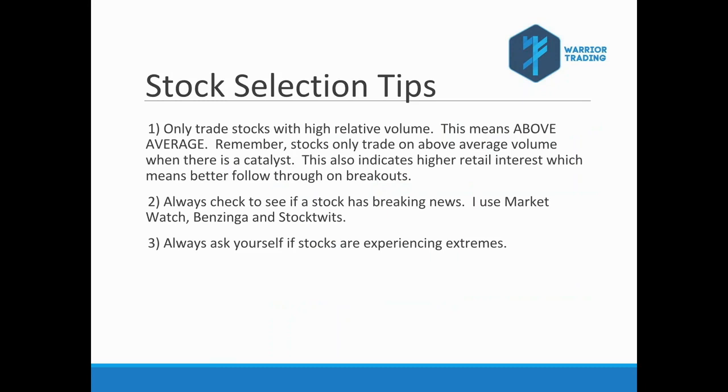A couple of tips to help you choose stronger stocks on a daily basis. Number one: only look at stocks with high relative volume — above average volume. Stocks only trade on above-average volume when there's a catalyst, which can be something as simple as a technical breakout on a daily chart. Number two: check to see if the stock has breaking news — use Lightspeed, MarketWatch, Benzinga, or StockTwits. Number three: ask yourself if this stock is experiencing extremes — I only trade stocks at extremes.